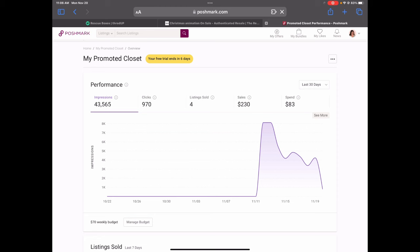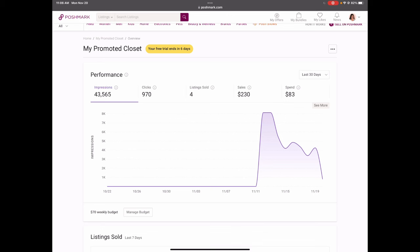Based on only four of the items out of the 21 being from the promoted listings, I don't think this is a real good value based on spending $83. Let me know if this is comparable to the results that you've seen using the program, or if mine seem far off from what you've experienced. I will keep you updated on the second week once I have all of that data.